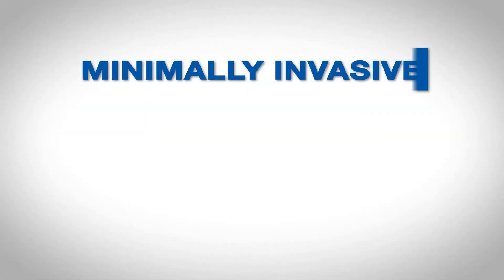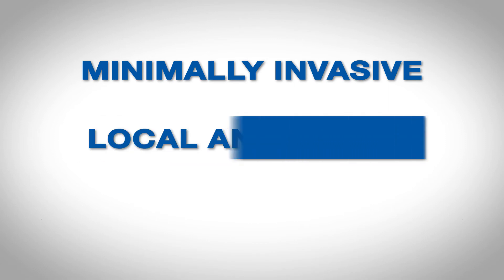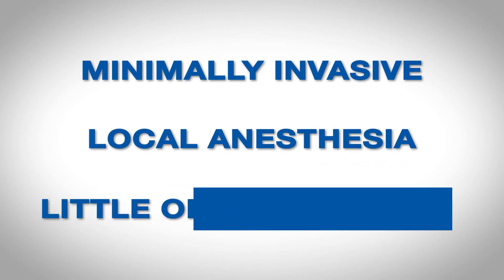Improvements of the condition begin with a visit to the specialist who will conduct a thorough physical exam, perform the necessary vascular testing, and arrive at the proper diagnosis. Treatment of the condition in our modern times is a far cry from the more invasive procedures of the past. The good news is that the condition can be treated effectively with the newest minimally invasive techniques that are performed in our office, with local anesthesia, with little or no downtime.